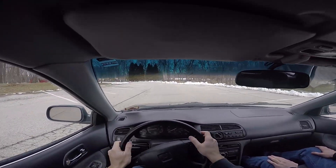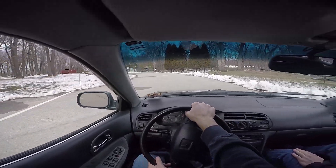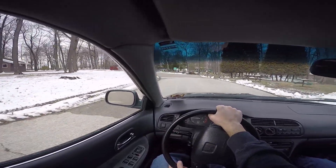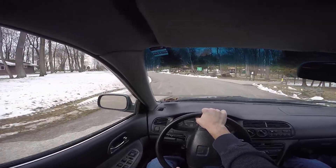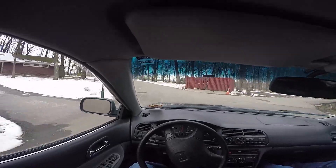Shifter feels exactly the same as the Fit. Farrah said it and I'm saying it — it's hard to beat the Honda gearbox for anything that has front-wheel drive with linkages running through it. It's just so goddamn smooth.